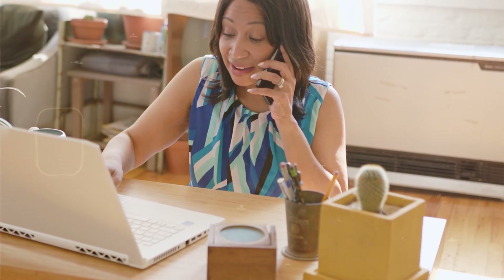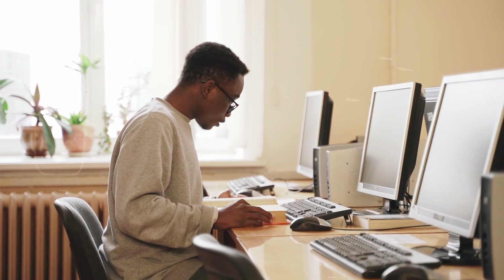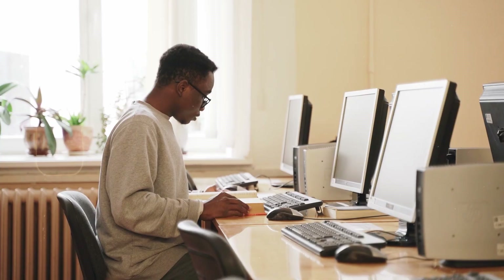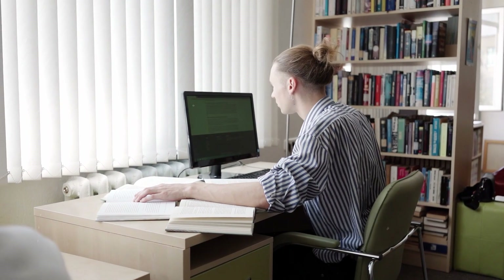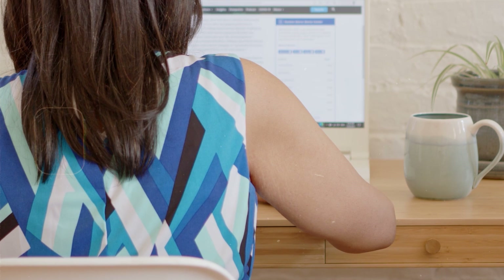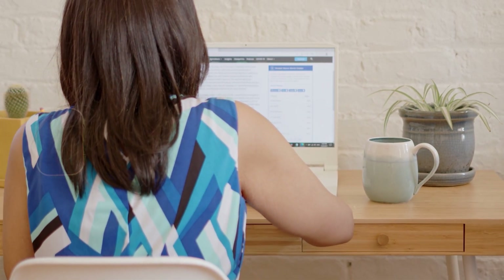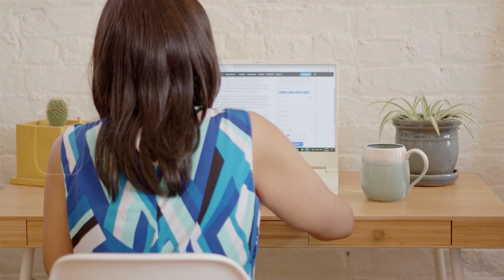Number four: start applying for cybersecurity jobs. After completing the education and experience requirements and earning the appropriate certifications, you can pursue cybersecurity engineering jobs. Start by updating your resume, making sure it's relevant, and compile high-quality projects into a portfolio to showcase your skills.